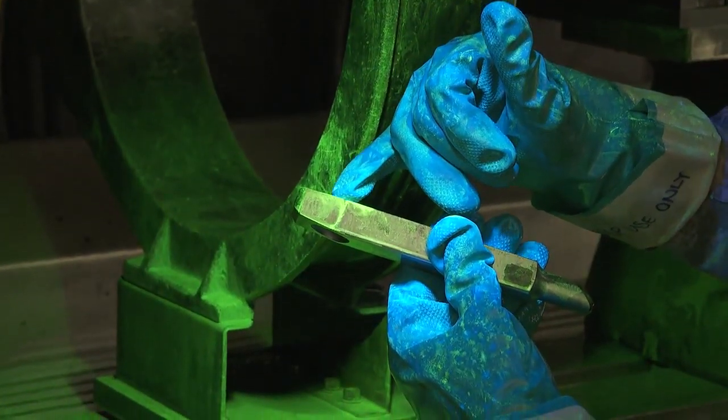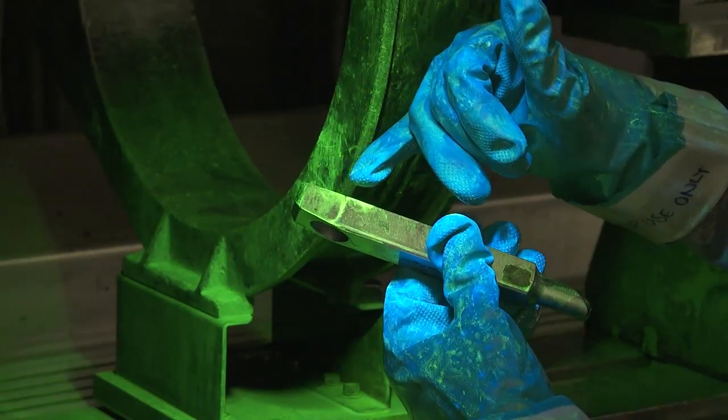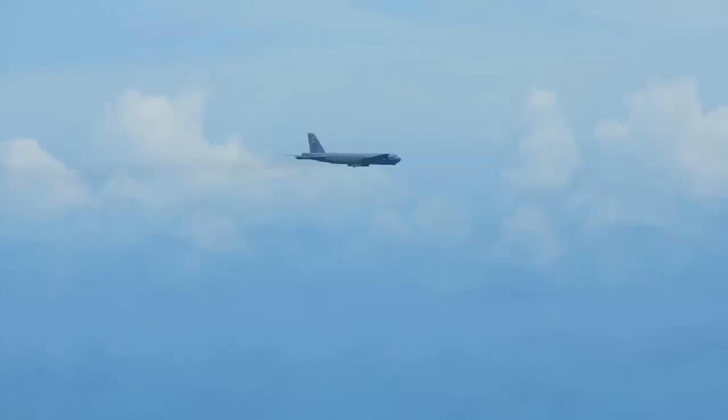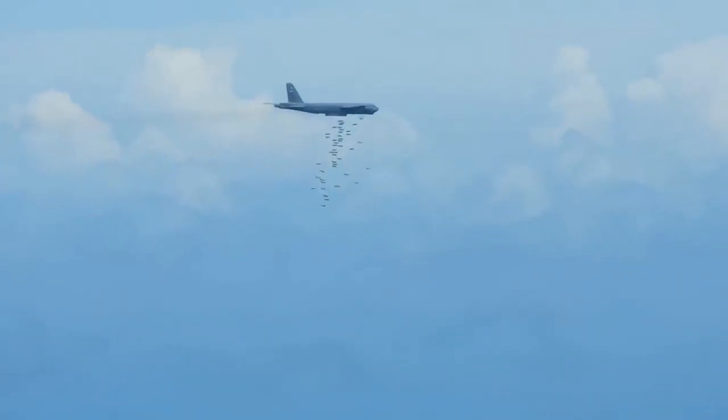Airmen at the Non-Destructive Inspection Lab, or NDI shop, look for cracks not visible to the human eye. They take a closer look at different pieces of the B-52 to ensure it's airworthy. We inspect the airplane for cracks and major defects, looking for anything that may affect safety of flight.